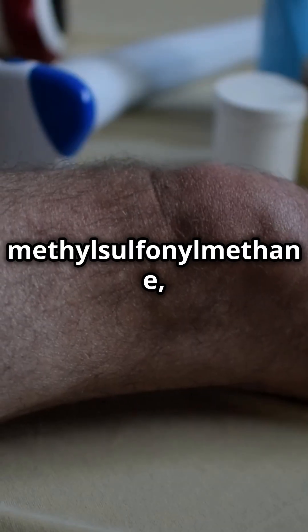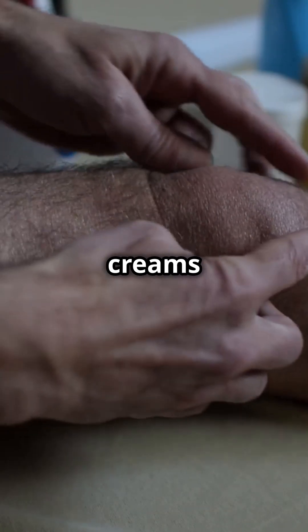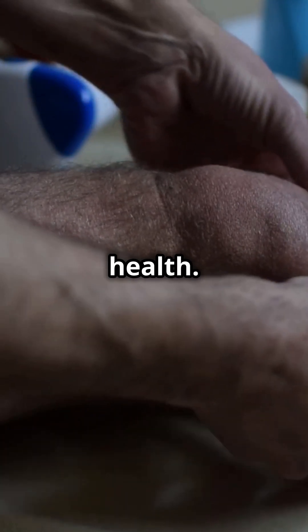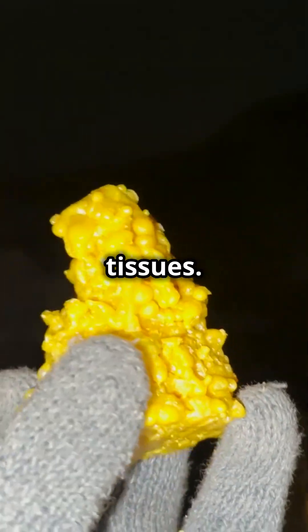MSM, or methyl sulfonylmethane, is related to DMSO and is mostly found in creams and pills for joint health. Both work because they contain sulfur, which your body uses to build healthy tissues.